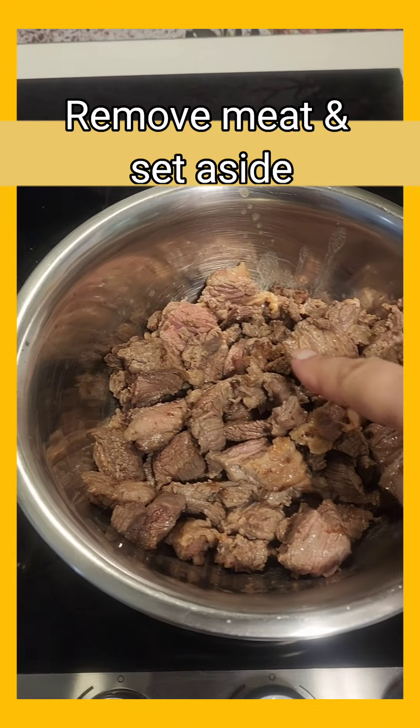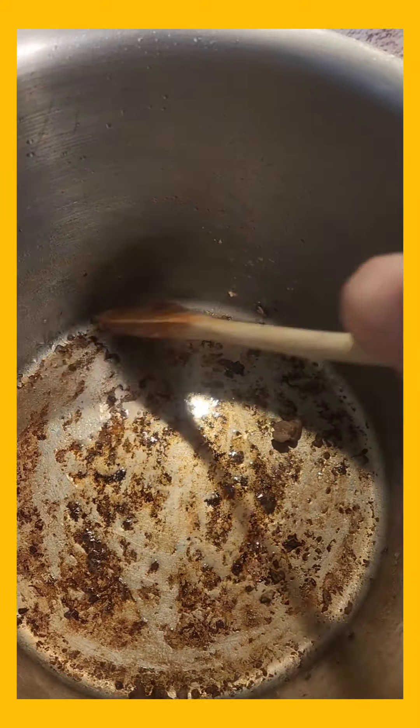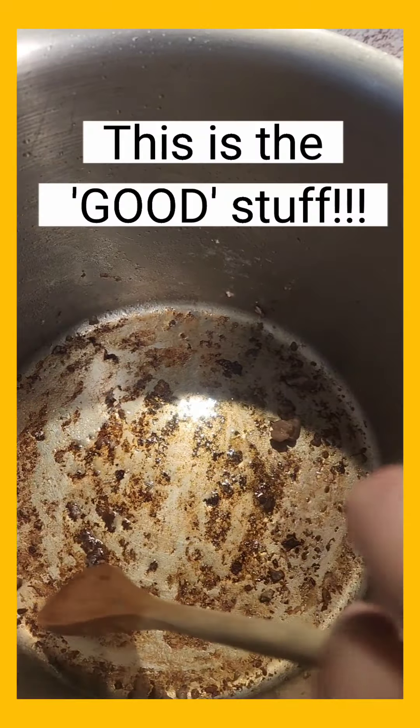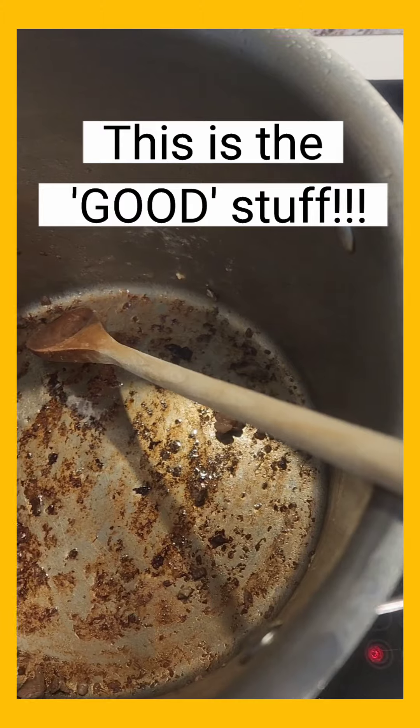All our meat's cooked and you can see all those gorgeous brown gnarly bits — they're the best stuff. The bottom of my pot is nice and brown and a bit sticky. This is the flavour. I keep telling you that — I know you know that by now.